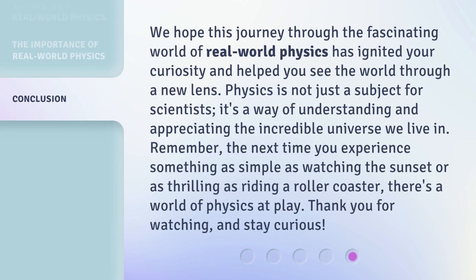We hope this journey through the fascinating world of real-world physics has ignited your curiosity and helped you see the world through a new lens. Physics is not just a subject for scientists — it's a way of understanding and appreciating the incredible universe we live in. Remember, the next time you experience something as simple as watching the sunset or as thrilling as riding a roller coaster, there's a world of physics at play. Thank you for watching, and stay curious!